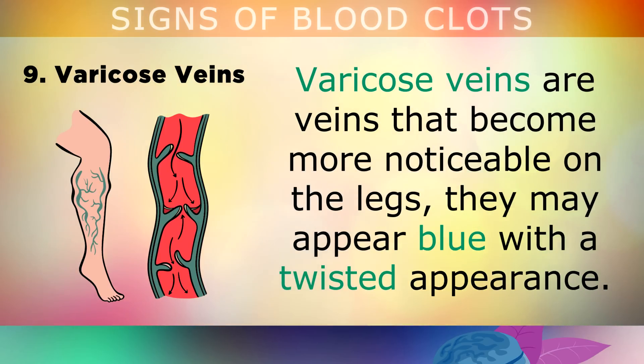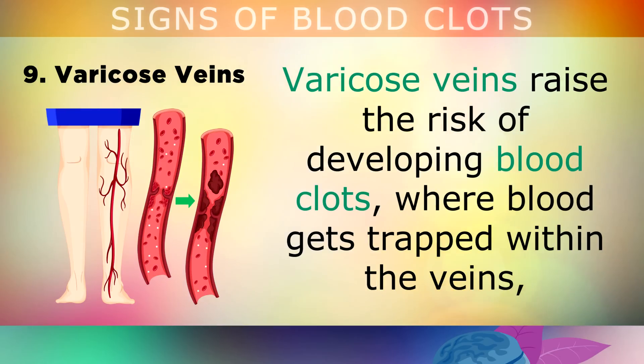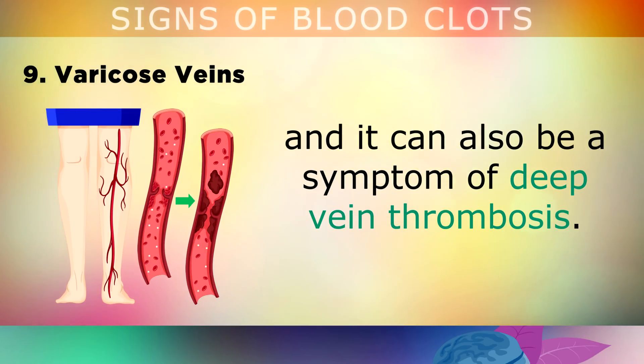Varicose Veins: Varicose veins are veins that become more noticeable on the legs, and they usually appear blue with a twisted appearance. This is a sign of poor circulation and a loss of tone within the veins, usually as a result of high estrogen levels. Varicose veins raise the risk of developing blood clots where the blood gets trapped within the veins, and it can also be a symptom of deep vein thrombosis.